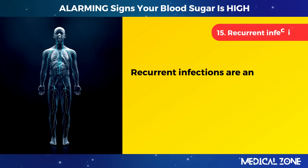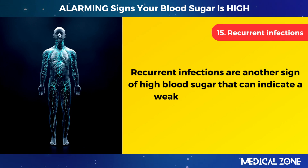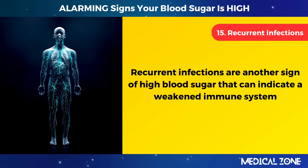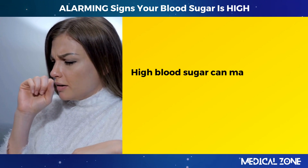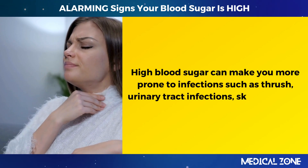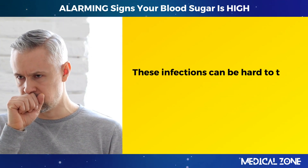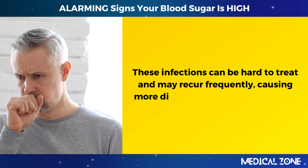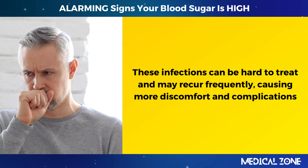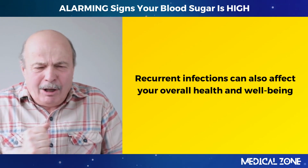15. Recurrent infections. Recurrent infections are another sign of high blood sugar that can indicate a weakened immune system. High blood sugar can make you more prone to infections such as thrush, urinary tract infections, skin infections, or respiratory infections. These infections can be hard to treat and may recur frequently, causing more discomfort and complications. Recurrent infections can also affect your overall health and well-being.